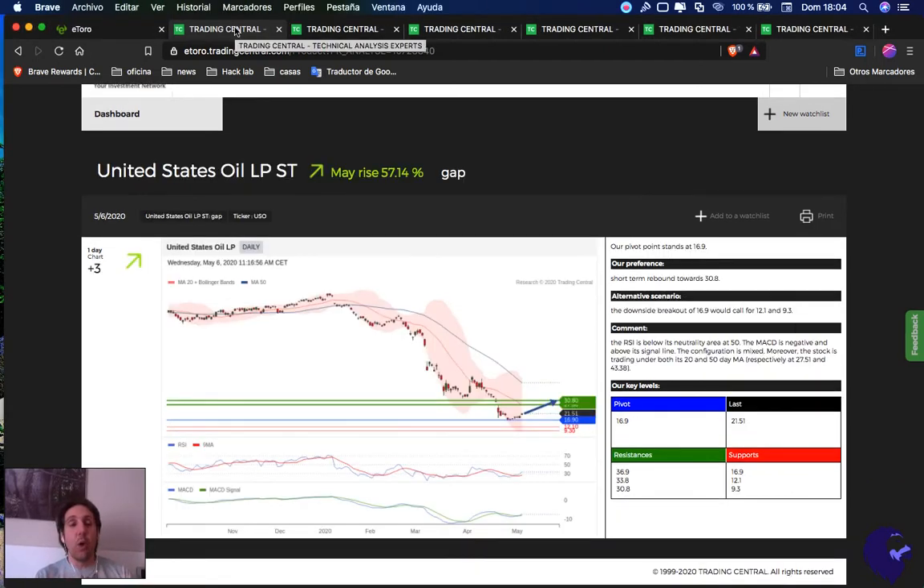We start with USO, the ETF for oil. Like many people, I am inside of oil in USO. Let's check what Trading Central says to us — really good news, finally some greens ahead of us. They say it may raise around 57.14%, and everything above 16.90 is a buy opportunity.